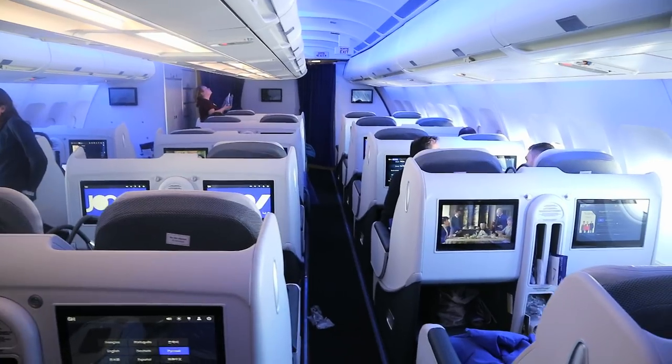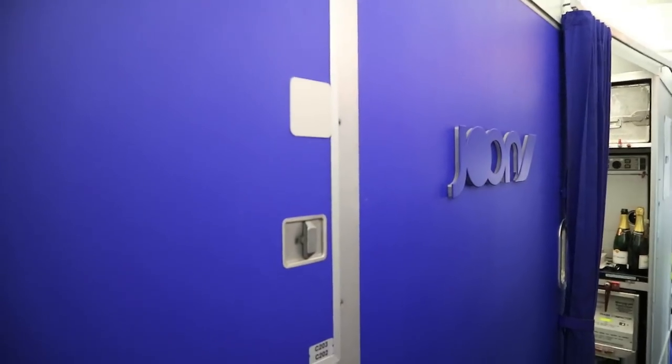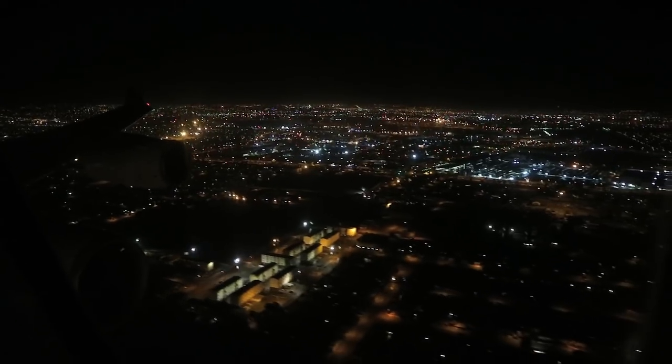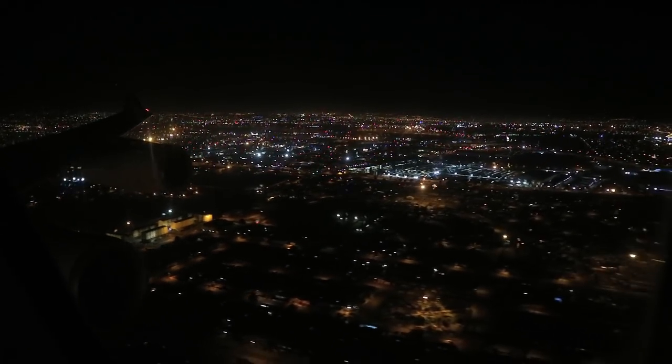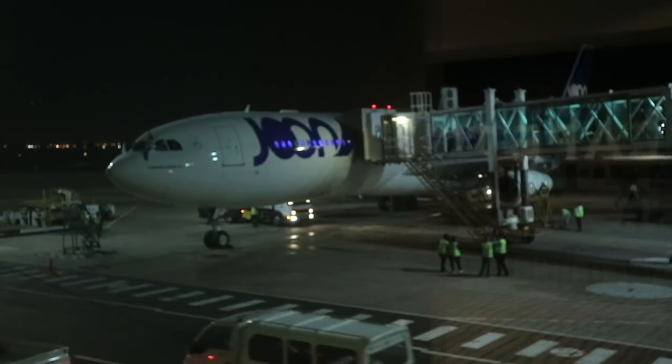Is the price any different? Air France is keen to emphasise that Joon is not a low-cost airline, and the price to travellers reflects that. It will try to be as competitive as it can, and Cape Town is described as a competitive route — one reason they put Joon on it rather than Air France. You won't see much cheaper fares, though they do now offer one-way tickets to Cape Town, with an entry-level fare of around €279. Business class fares on this route aren't that different from what you'd have expected with Air France.